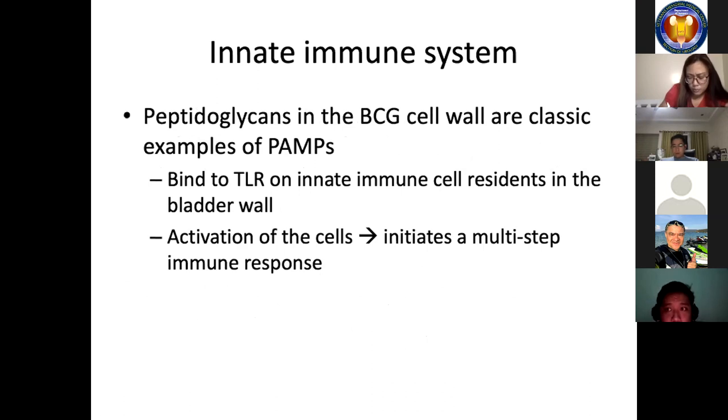Peptidoglycans in the BCG cell wall are the classic examples of pathogen-associated molecular patterns. They bind to toll-like receptors on innate immune cell residents in the bladder wall. Activation of these cells initiates a multi-step immune response. Urologists who treat bladder cancer with intravesical BCG employ these innate immunologic mechanisms clinically.